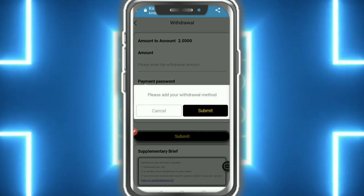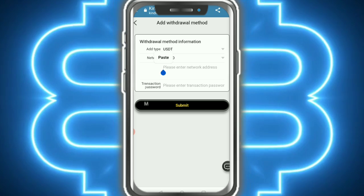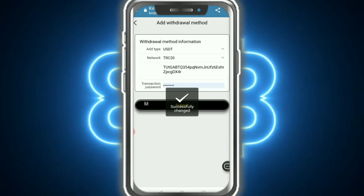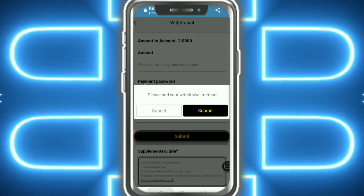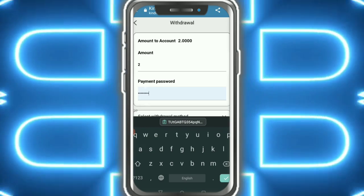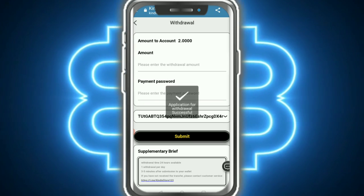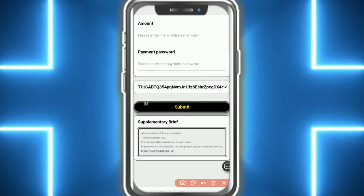For withdrawal, first add your address and address method. Enter your details and tap submitted — the withdrawal address is successfully added. Then enter the withdrawal amount, enter your password, select the address, and tap submitted. The withdrawal application is successfully submitted.